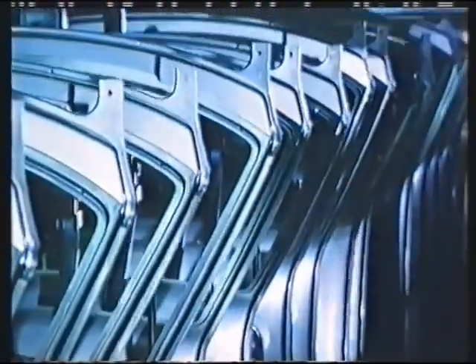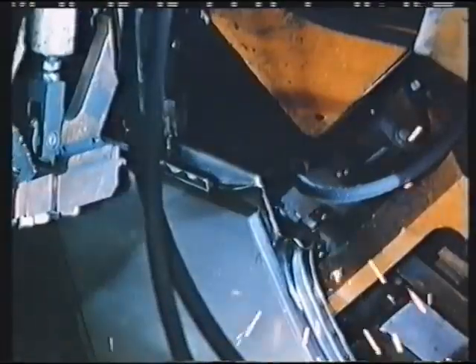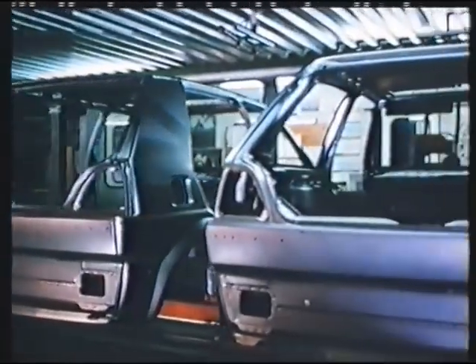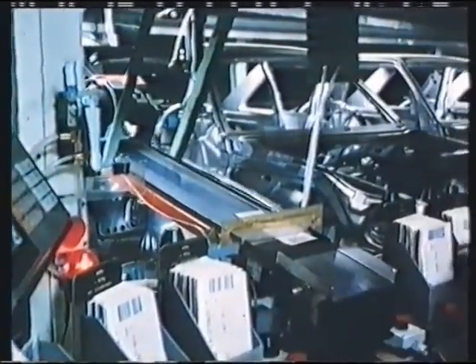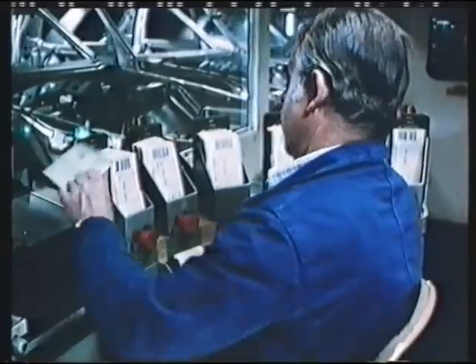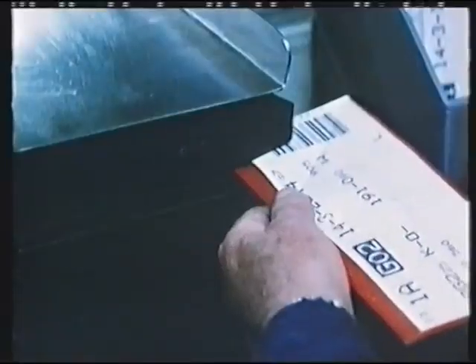Even at this stage, all the details of the future car are pre-programmed according to the future owner's specifications: a Golf or Jetta, a two or four-door model, right or left-hand drive, with or without steel sliding roof. The future owner is known. Now the car must be baptised — in the production engineer's language, that means it's allocated an identification number. At this point, the body receives its production card with all the data necessary for the subsequent manufacturing stages.